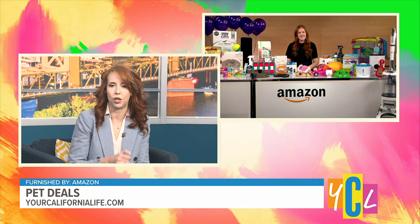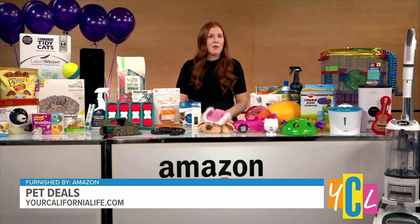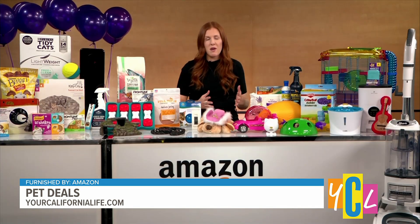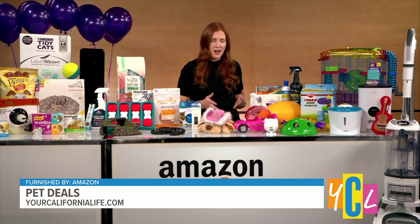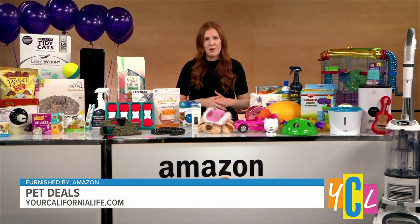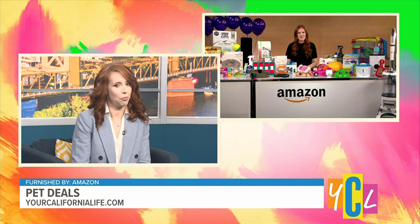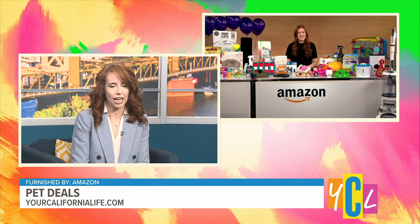For folks just joining us, tell us about the days and times this is going on. We're going to have 48 hours of deals — on May 2nd and May 3rd you can shop all these savings for Amazon Pet Day, and that starts at midnight, so you'll be ready to shop as soon as it turns on.